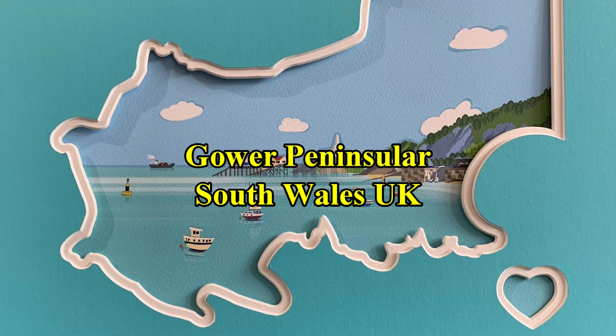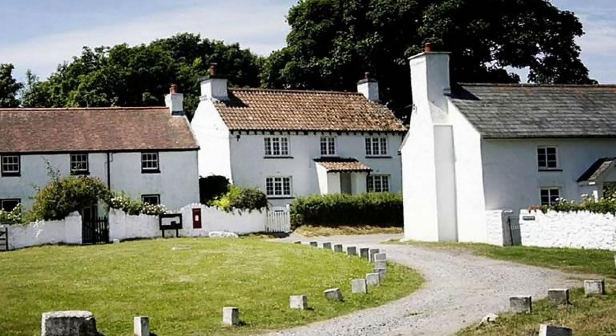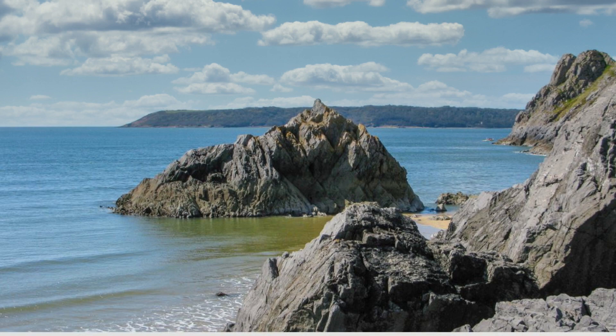The 19-mile-long Gower Peninsula, just west of Swansea, was designated the UK's first area of outstanding natural beauty more than 45 years ago and continues to attract visitors from around the world. The Gower offers more than just beautiful beaches — there are picturesque villages, open moors, salt marshes, dune banks, and a diverse selection of habitats supporting a variety of flora and fauna.